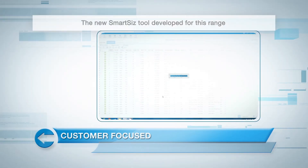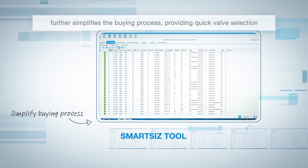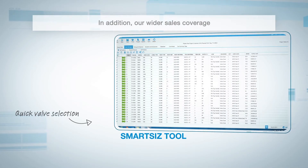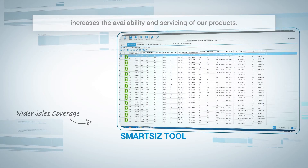The new smart size tool developed for this range further simplifies the buying process, providing quick valve selection and readily available bill of materials and documents. In addition, our wider sales coverage increases the availability and servicing of our products.